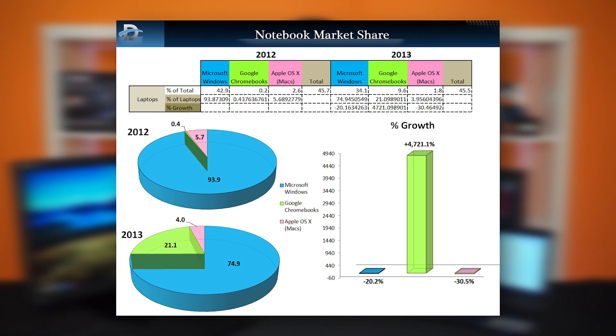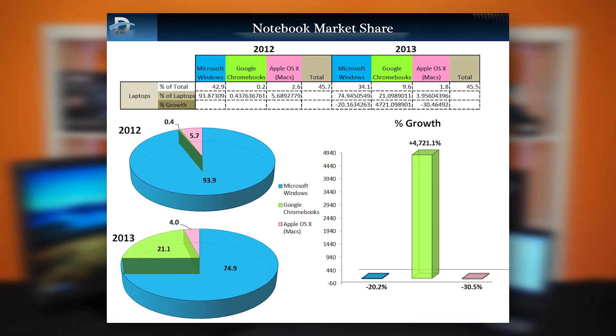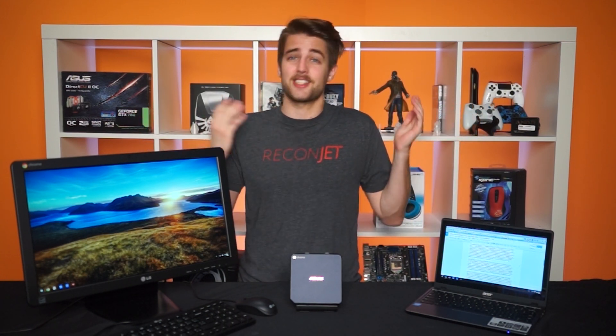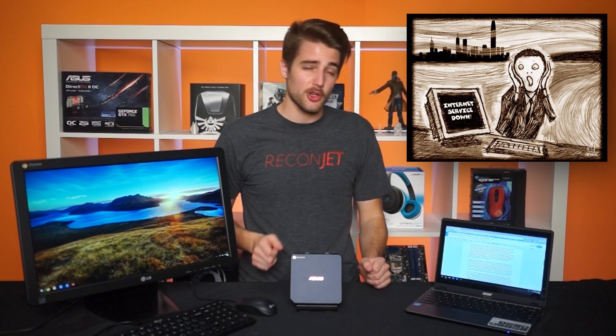But at the end of 2013, Chromebooks had grabbed around 20% of all notebook sales. Now I know this may be hard to grasp from a hardcore PC enthusiast's perspective — it has less than a fraction of the features and software that Windows, OS X, or even Linux has.